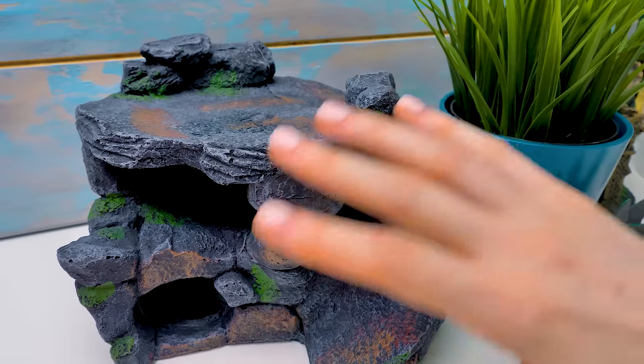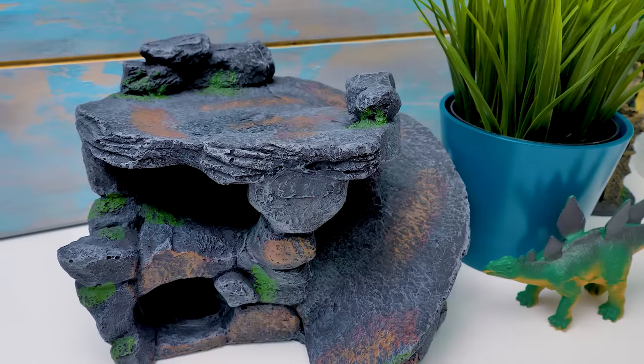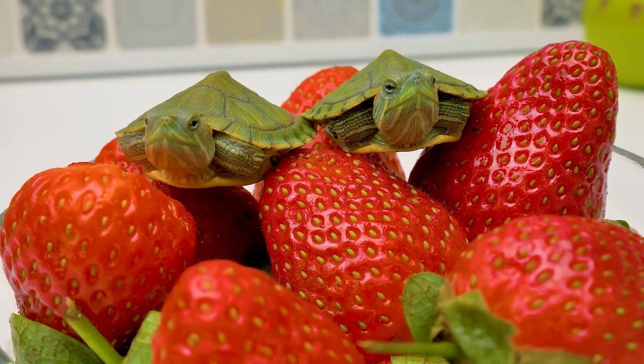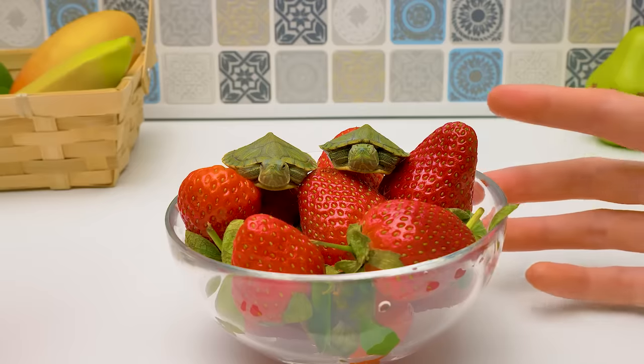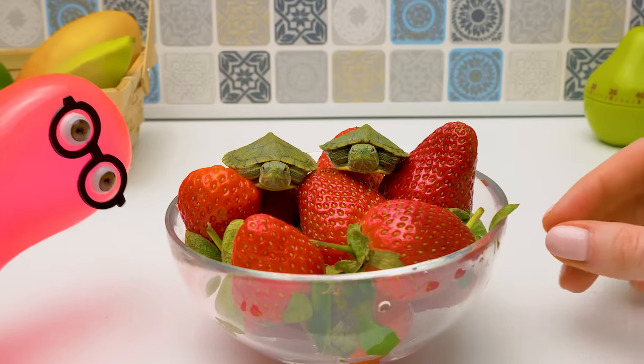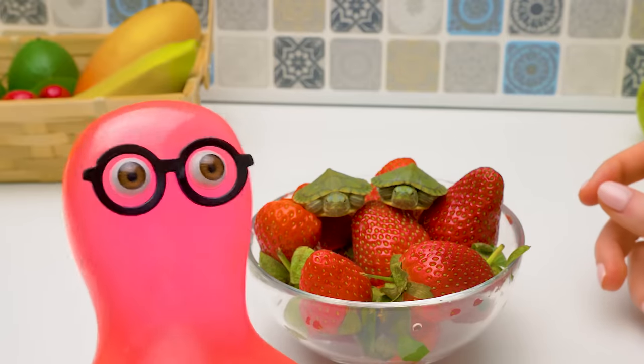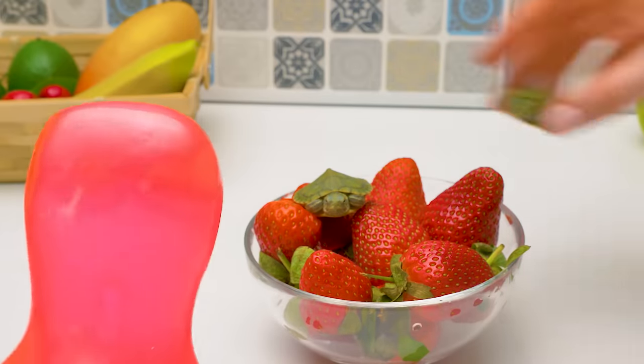Oh, Sam! While we were unboxing the terrarium, our turtles left! Let's go search for them! Oh, there you are. Hungry? I didn't know turtles eat strawberries. What are they supposed to eat — pizza? Sammy, you watch too many cartoons.